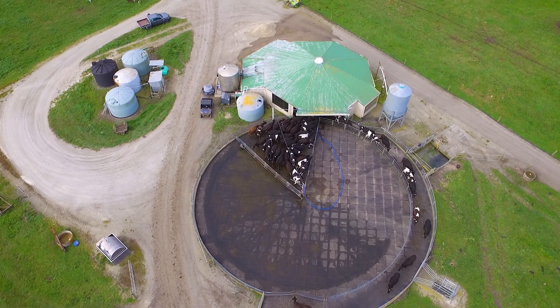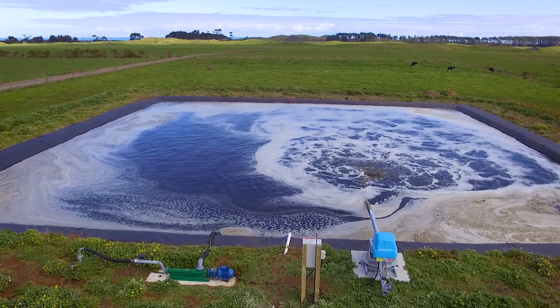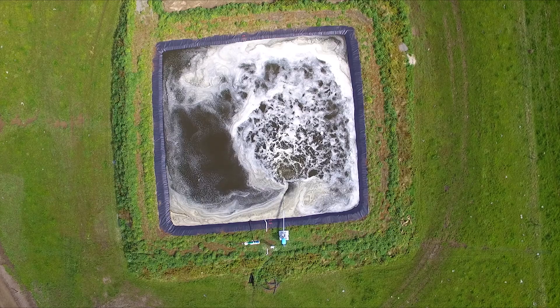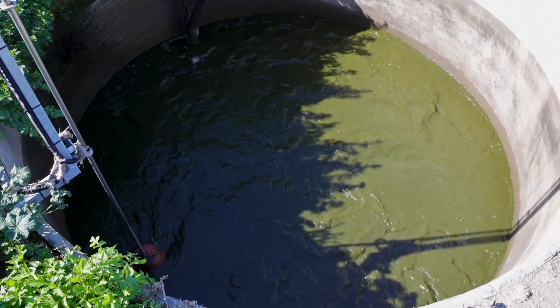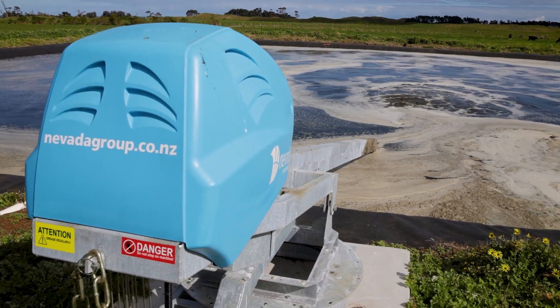We've got a 40-bail rotary. Pond size — I think we put in a 1.3 million cubic metre pond. We're running two Nevada pumps: one on the main pond, one for the sump to feed the pond. One big pond stirrer for the main pond, and then one submersible stirrer. We also run one of the Nevada tankers — a 12.8 tanker to spread to the rest of the farm.